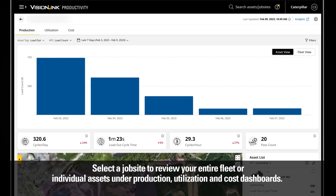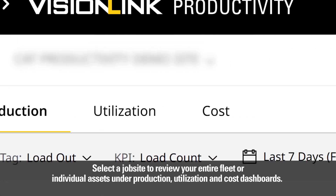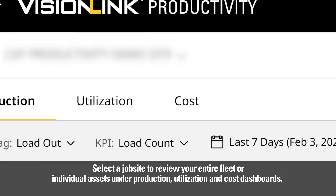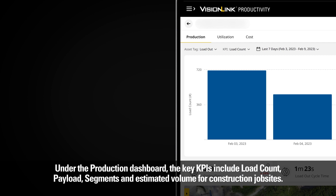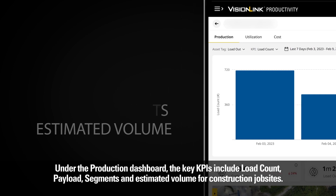Select a job site to review your entire fleet or individual assets under production, utilization, and cost dashboards. Under the production dashboard, the key KPIs include load count, payload, segments, and estimated volume for construction job sites.